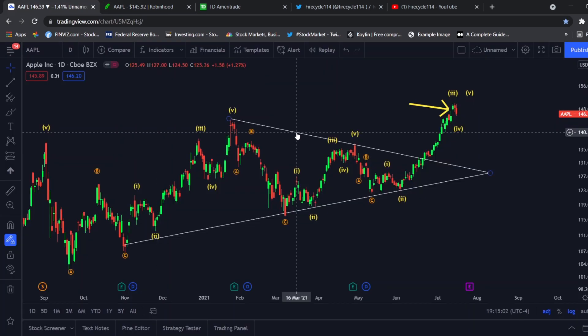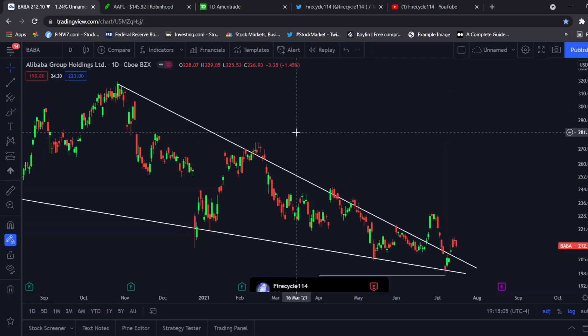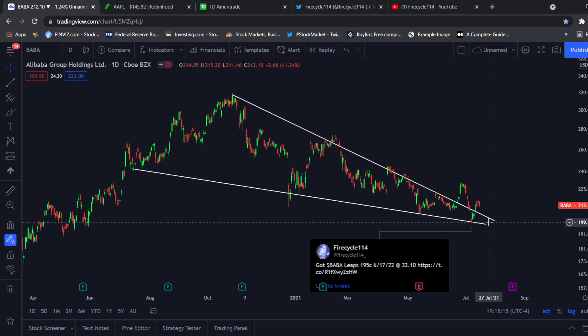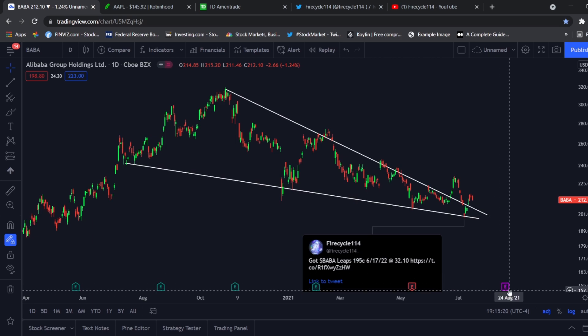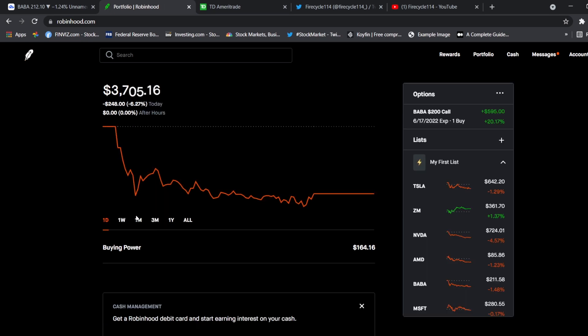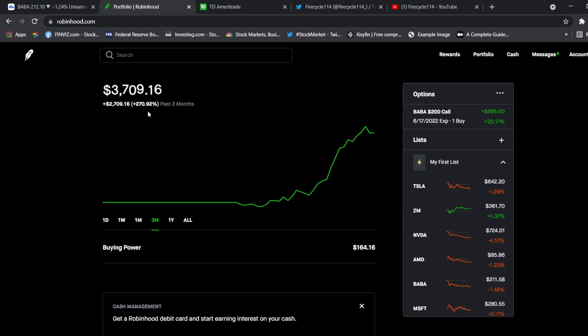Then we moved on to our next play: Alibaba. This play is going to be crazy — we literally sniped the bottom right at $200, which was a key mental number. My plan is to play the earnings run-up with a target of $231, essentially a 50% return on the small account challenge. As long as the account hits $5,000 by Alibaba earnings, I'm looking to cash out.